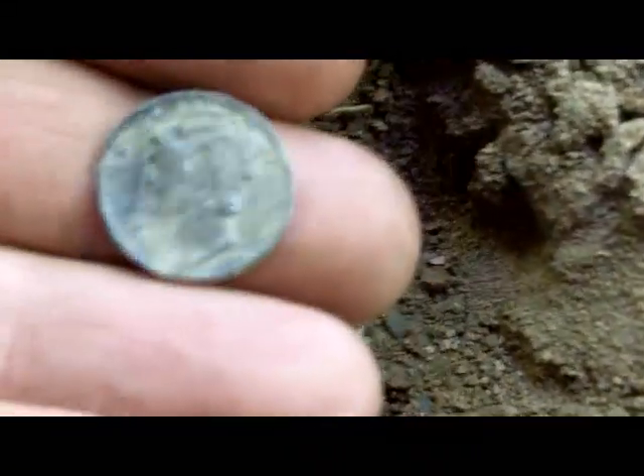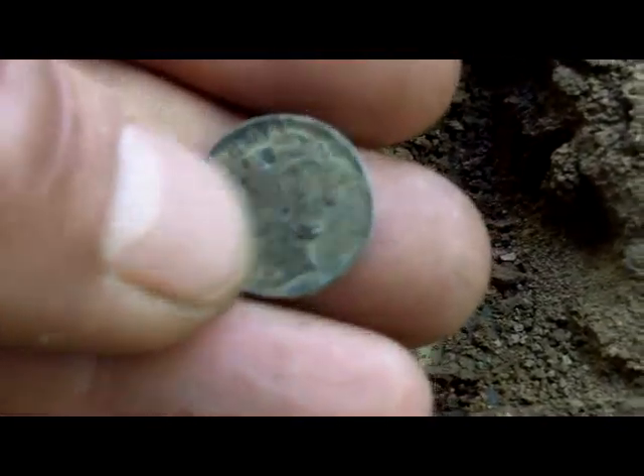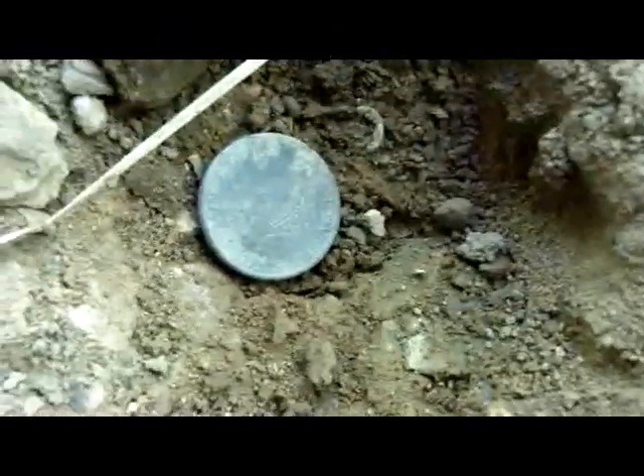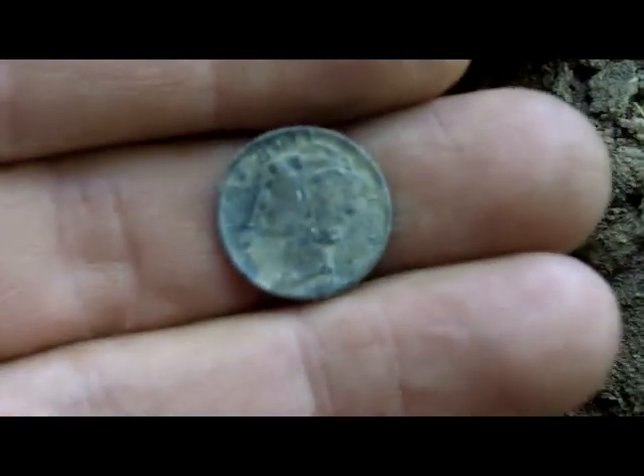I can't believe that — that's really tough to believe. It's a 1949 Mercury dime. I nicked it right there when I scraped the ground to get it out, but there it was, just laying in there right underneath the ground. That just goes to show you it can be anywhere. We'll get back to it if we find something else.